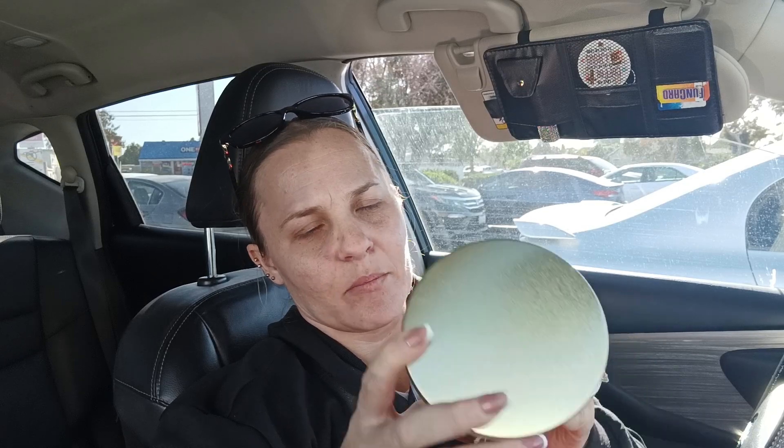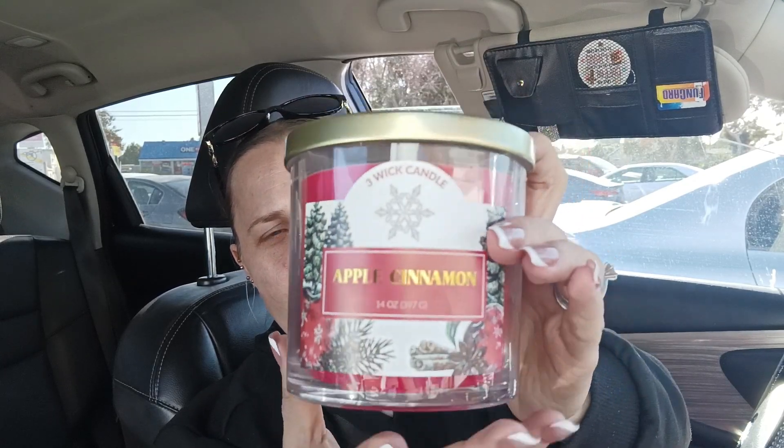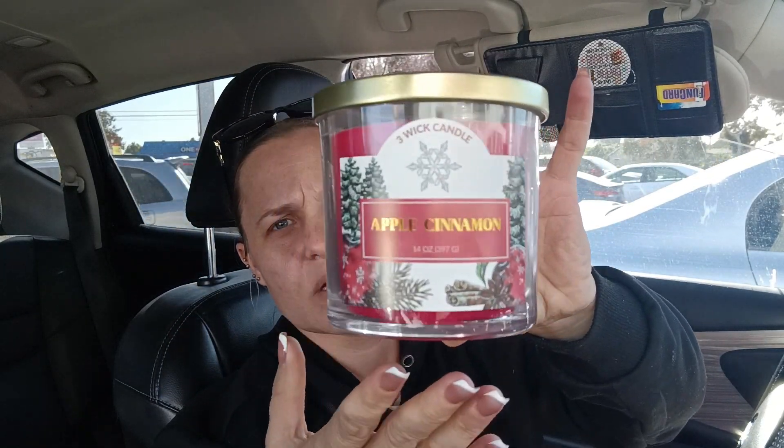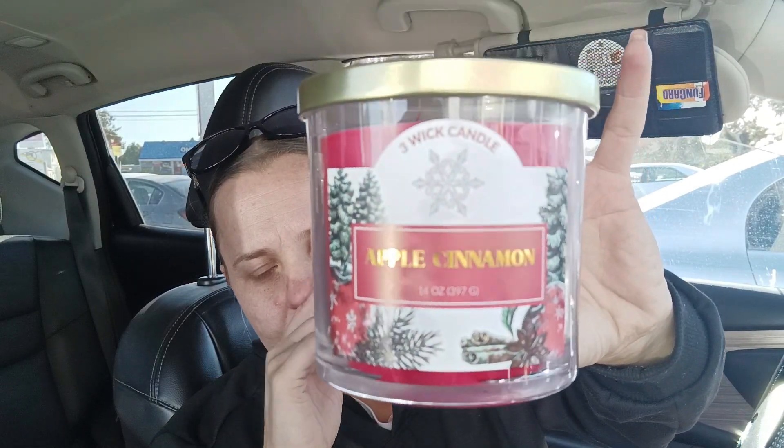I did grab a candle — this is a three-wick apple cinnamon candle for $4.99 by Momentum Brands. It smells so good; even the cashier smelled it and was like 'wow, that smells good.' It's like a Bath and Body Works dupe, so much cheaper.